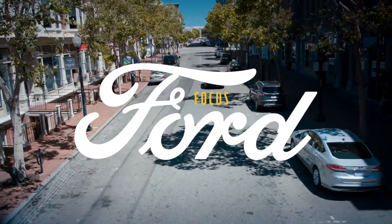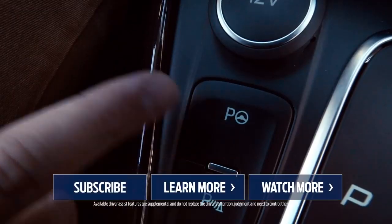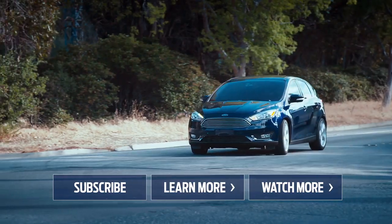Two thumbs up for the Focus. Thanks for watching. Be sure to subscribe to the Ford channel for more videos and let us know what you think about the Ford Focus in the comment section below.